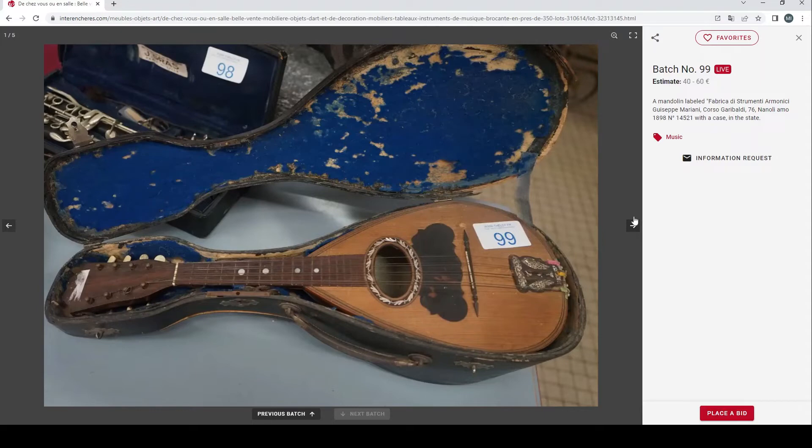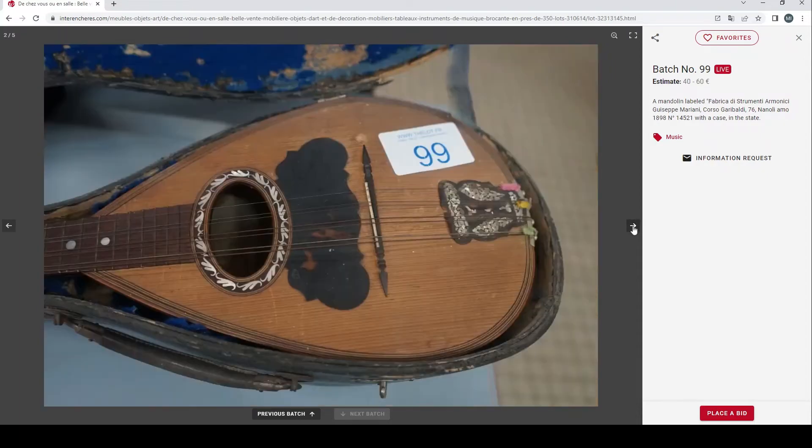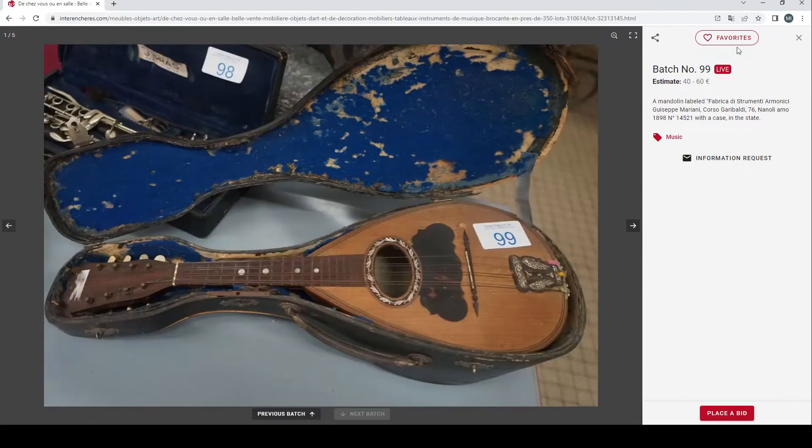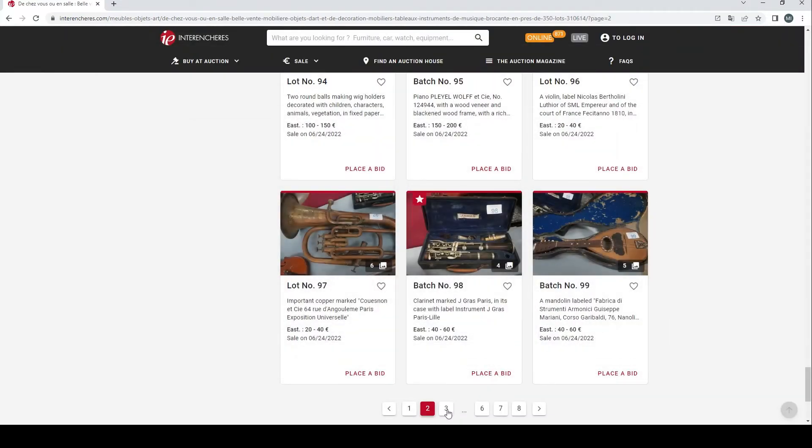Then a mandolin labeled Fabrica di Stramente Amonisi Giuseppe Mariani, 40 to 60 euros. I think that's probably about the upper limit for that — you can see where various beetles, probably carpet beetles, have been eating that thing. So that's interesting.